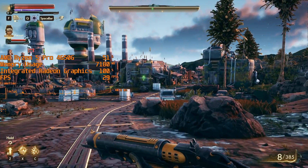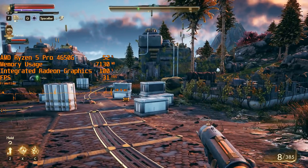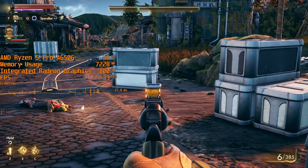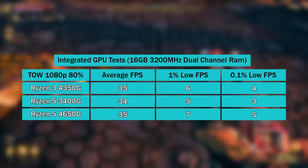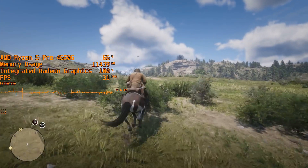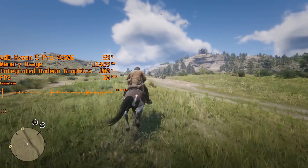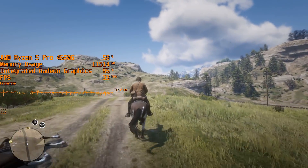The real damper is the availability of the 4650G outside of OEM channels. They are appearing in pre-builts more often these days, which is good, but that does limit you somewhat in terms of personal customization. If you're going to be relying solely on the iGPU, the best way to go is the 3400G. You can also go the AliExpress route if you don't mind waiting — I've seen 4650Gs on there for about 150 pounds or the equivalent in your chosen currency.